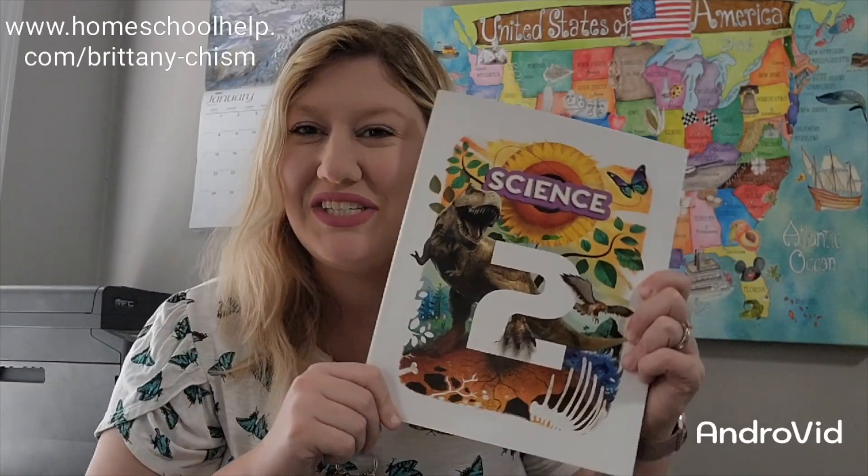Hey guys, welcome! My name is Brittany Chisholm and I'm a homeschool mom of two beautiful daughters. I am also a homeschool Precept consultant here in Murfreesboro, Tennessee. In today's video I am going to give you some information about Science 2 Fifth Edition, so this is going to be your look inside the book.